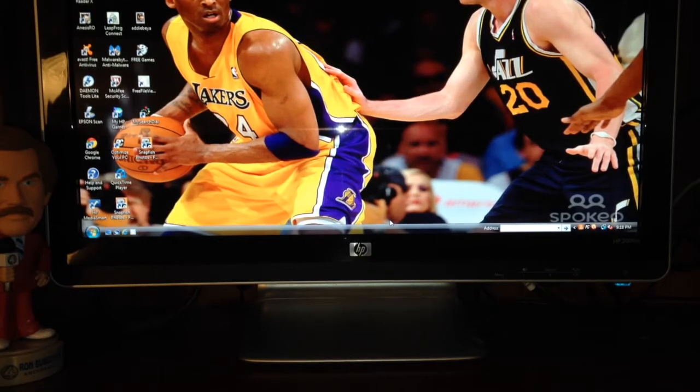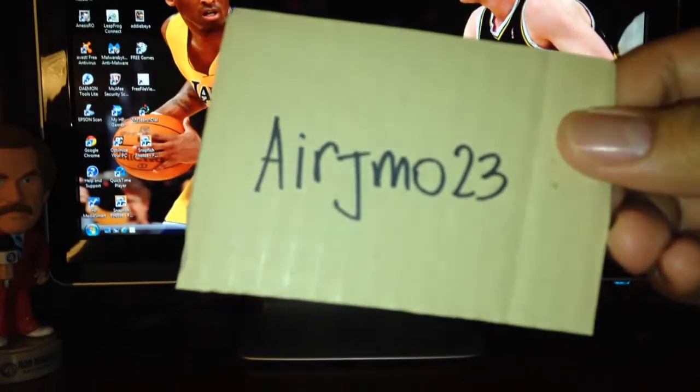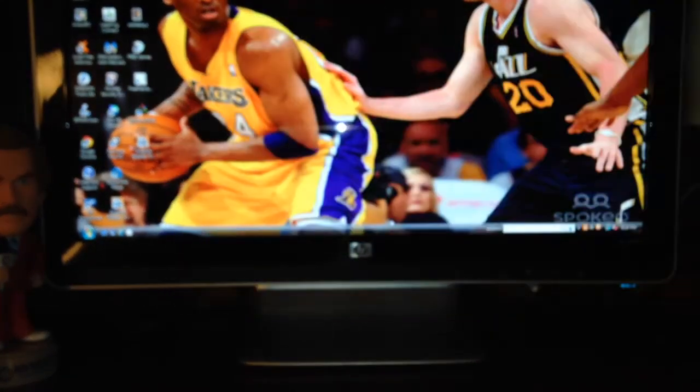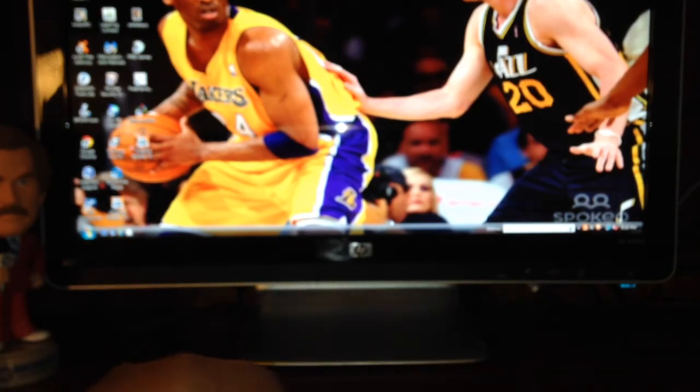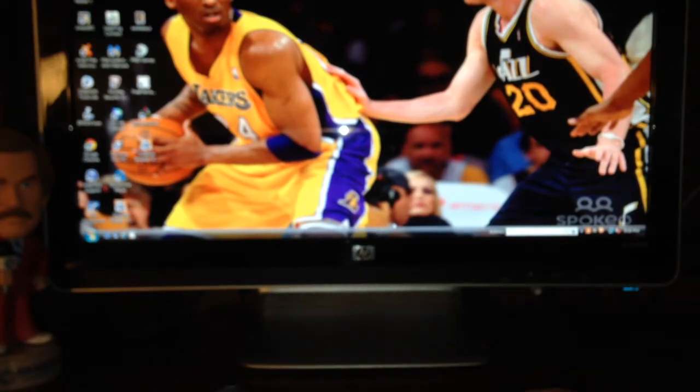We'll start off with this care package from demo23 John. I sent him some stuff for his prism set for his PC, and he was gracious enough to send me a care package back. I'm gonna show you guys what I got — sorry for the glare of the flash.